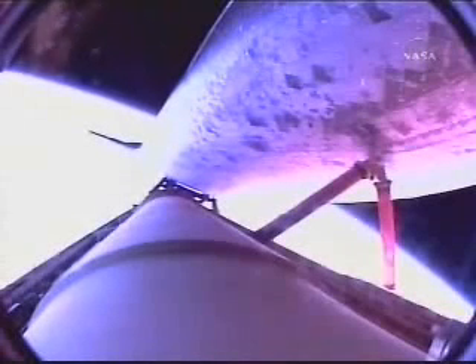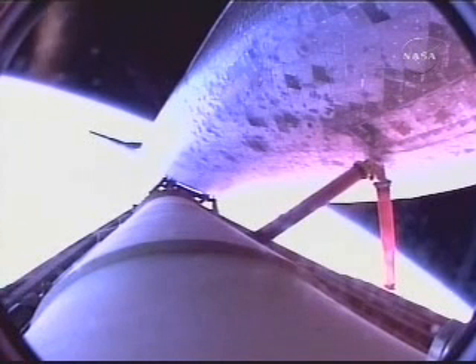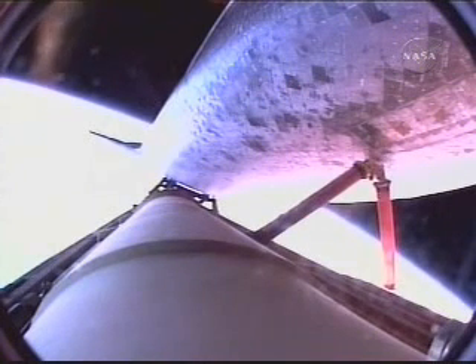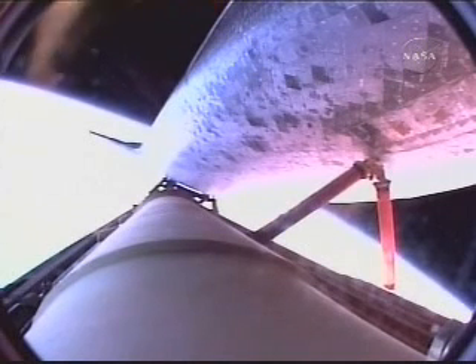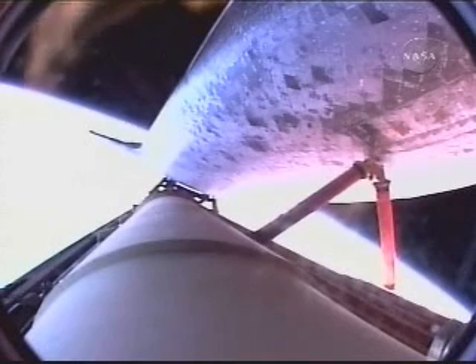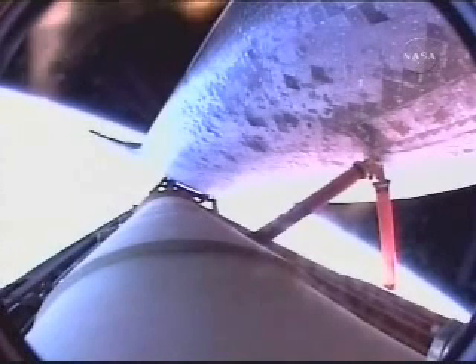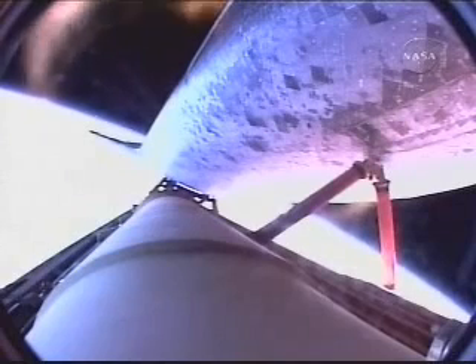Discovery, 615 miles downrange from the Kennedy Space Center, looking great. Engines are now throttling back. Less than a minute of powered flight remaining for Discovery, traveling 14,000 miles an hour, almost 700 miles downrange from the Kennedy Space Center. Discovery passing 23,000 feet per second at the eight-minute mark into the flight — a flawless ascent so far for the orbiter. Standing by for main engine cutoff, that will be followed a few seconds later by the separation of the external fuel tank.